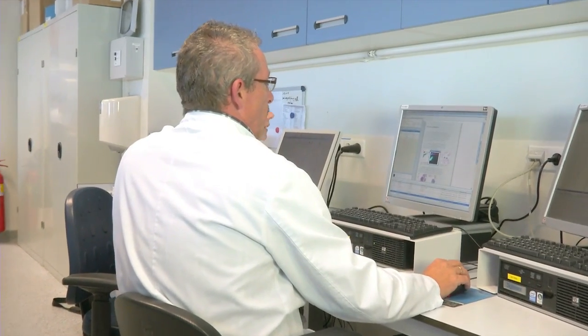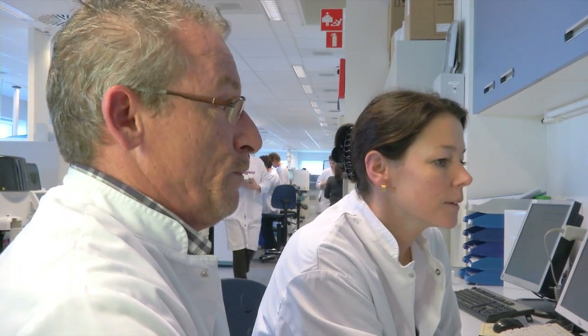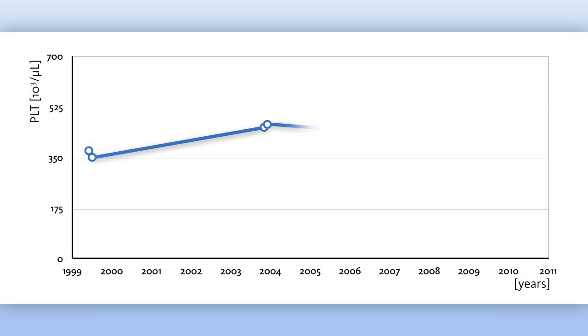Together they review all patient information in the laboratory information system. It's a 45-year-old man, registered in the hospital system for other complaints, but with no hematological medical history. Dr. Tax can see that the platelet values had been steadily increasing since 2003, and the patient could possibly be suffering from isolated thrombocytosis.